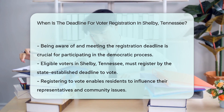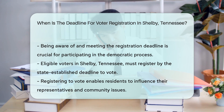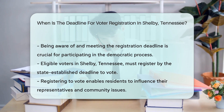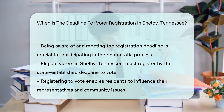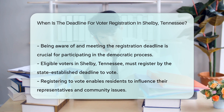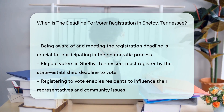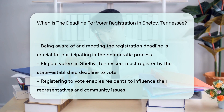Each method is subject to the same statewide deadline. Understanding the specific deadline for voter registration in Shelby, Tennessee, is vital for all eligible voters wishing to participate in the democratic process. By meeting this deadline, residents ensure their voice can be heard in selecting their representatives and on important issues affecting their community and state.